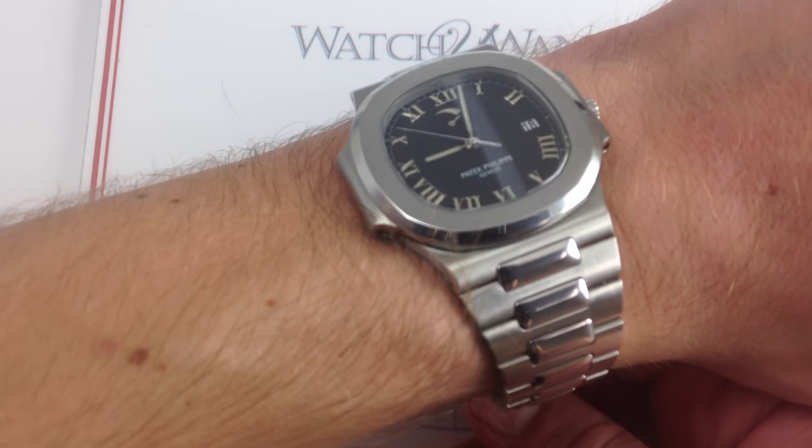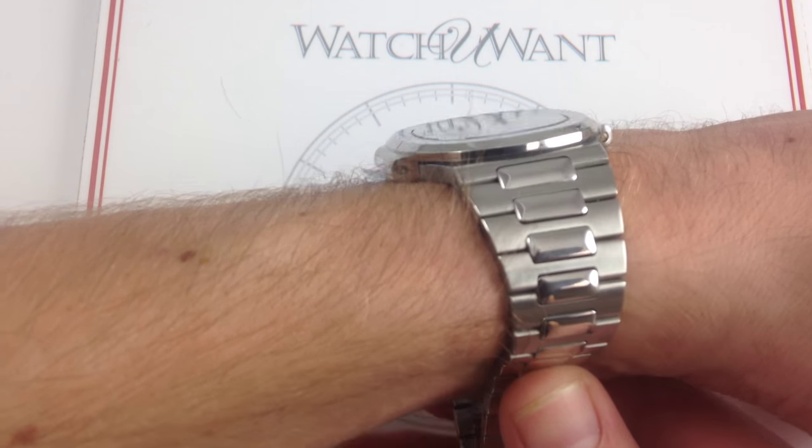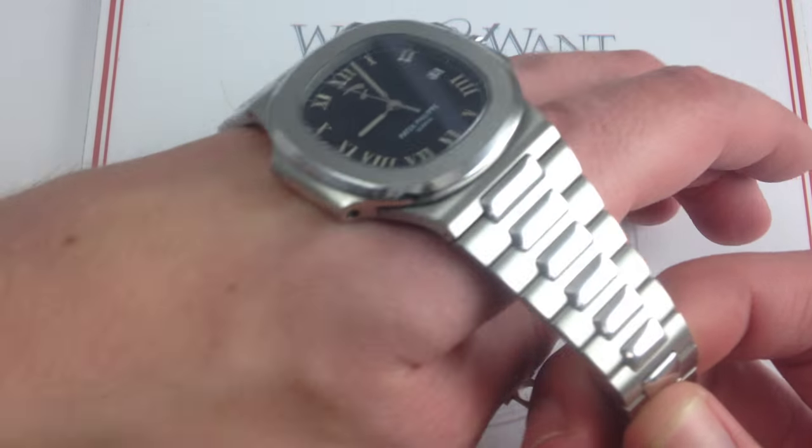For a 42 millimeter sports watch, this one has incredible compatibility with formal attire, and it really is a versatile watch in every sense.